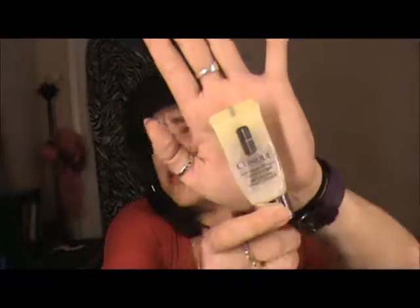Another skincare empty is Andalou Naturals oil-free moisturizer in Acai and White Tea. I love this product — I'm currently using a different moisturizer, but I love this brand. It's non-GMO, cruelty-free, gluten-free, and vegan. I'll definitely repurchase it on sale after I get through what I have. I also finished a deluxe size of the Clinique Dramatically Different Moisturizing Gel — $10 from a display at Ulta. It was okay but I wouldn't repurchase.